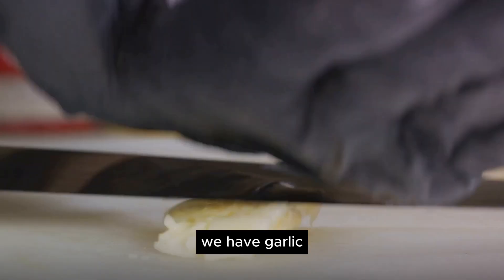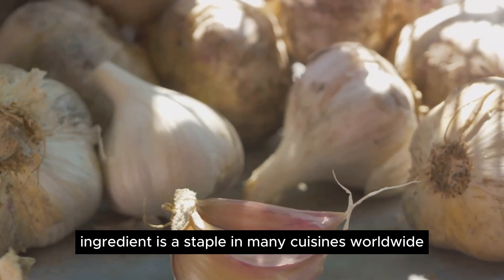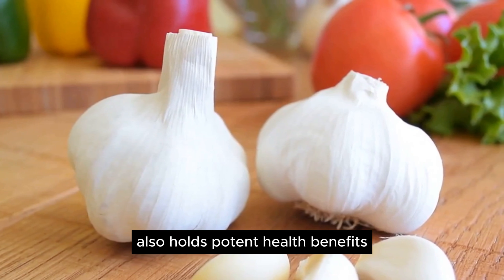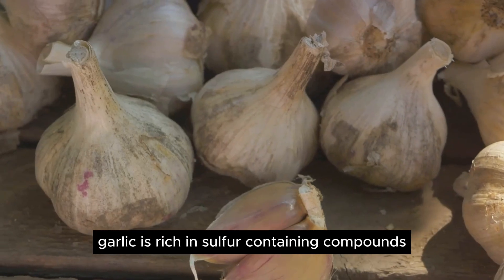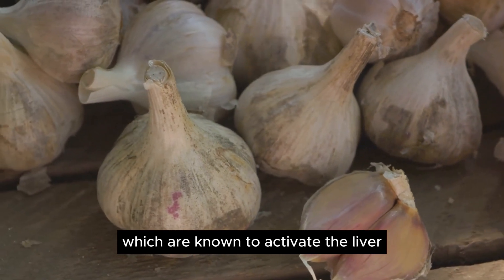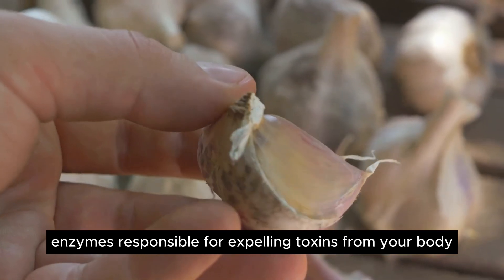Starting off our list at number 1, we have garlic. This humble yet powerful ingredient is a staple in many cuisines worldwide. Did you know that garlic also holds potent health benefits, particularly for your liver? Garlic is rich in sulfur-containing compounds like allicin and selenium, which are known to activate the liver enzymes responsible for expelling toxins from your body.